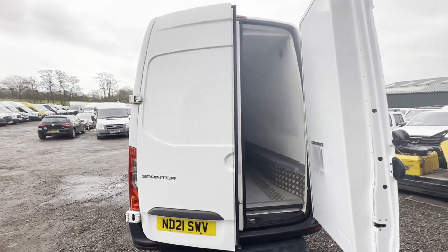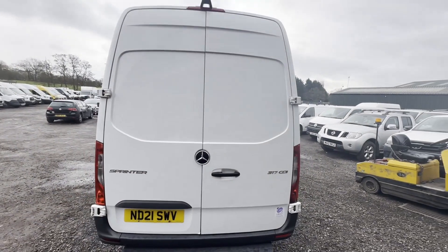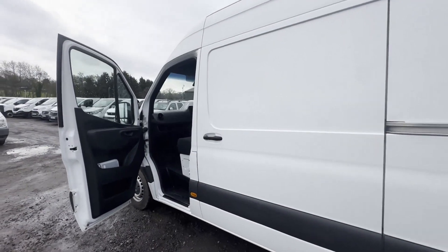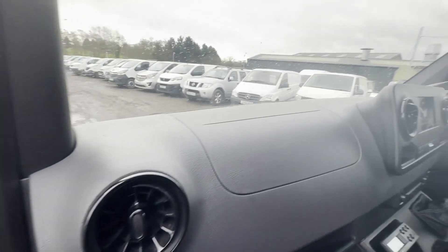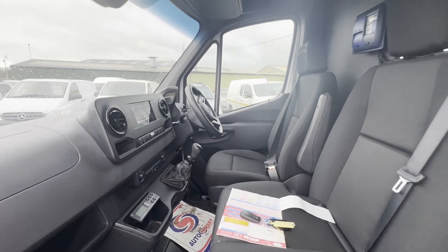Features: one former keeper, full service history, electric windows, two keys, reversing camera, parking sensors, cruise control, sat nav, start/stop, EU status Euro 6, HPI clear. Click the link in the description for pictures and more info.